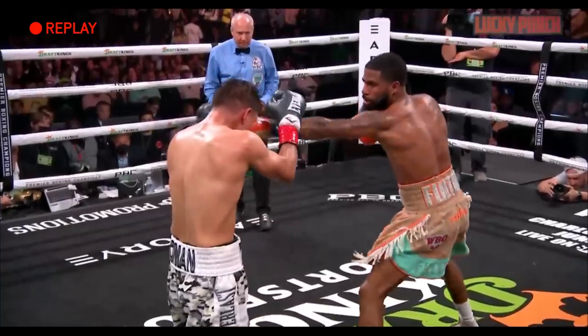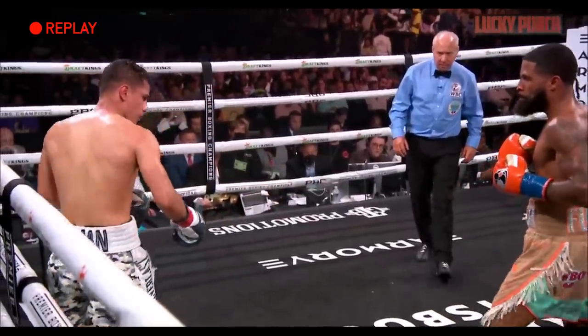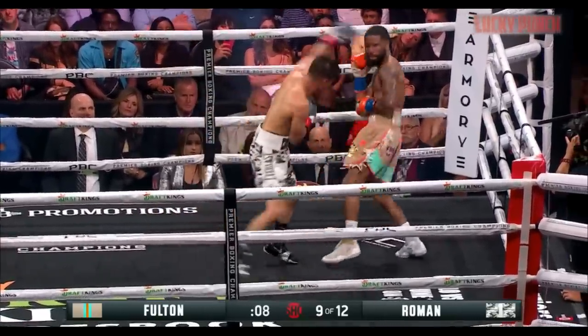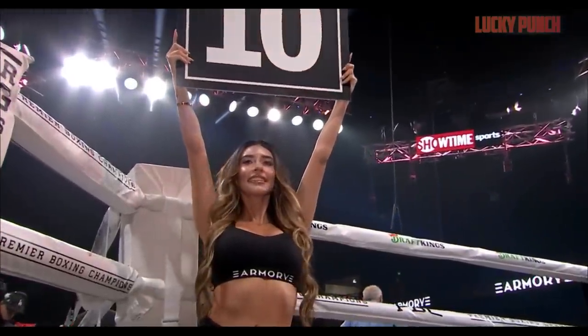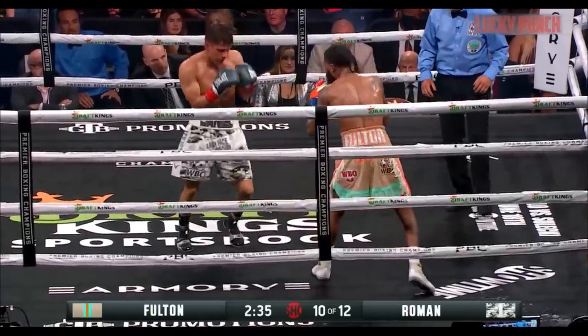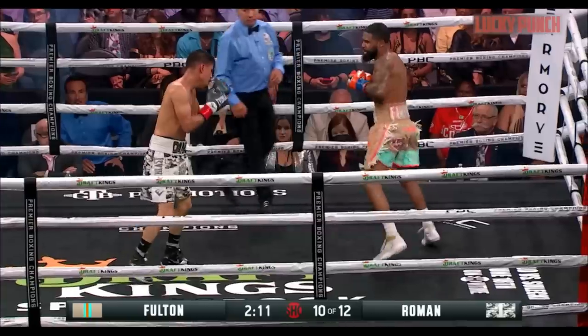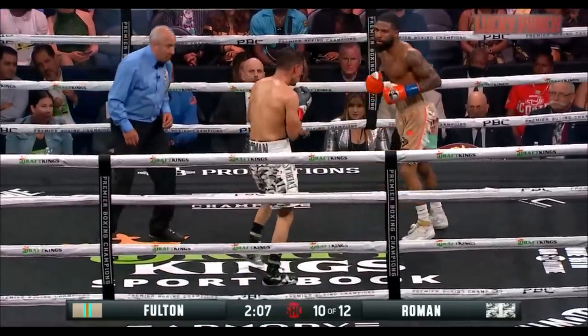Three-punch combination, ten rounds in. We'll see that right hand get in again against Danny Roman. Look at the speed he's using — he's changing the speed. Fulton. We are set for round number ten. He threw a really nice combination, got one of the punches in. Roman coming off a 13-month layoff at the age of 32 — the longest of his career. With the left and the right to the body and upstairs.